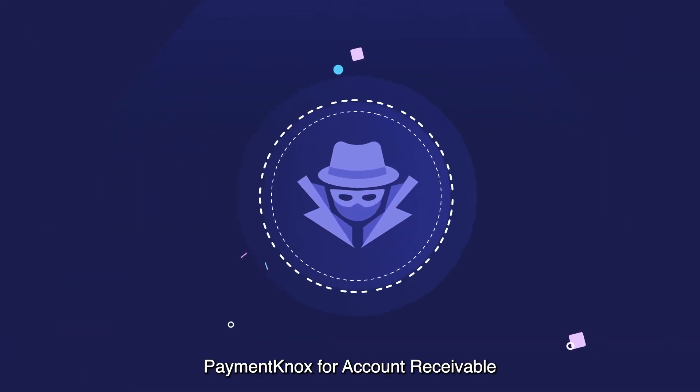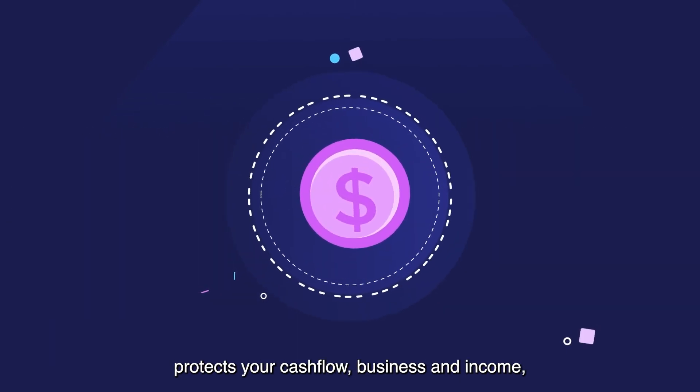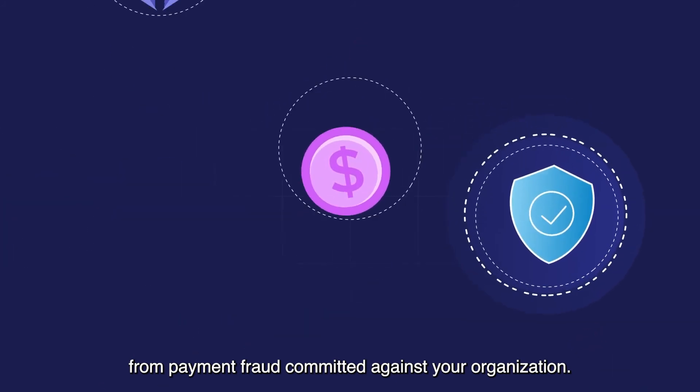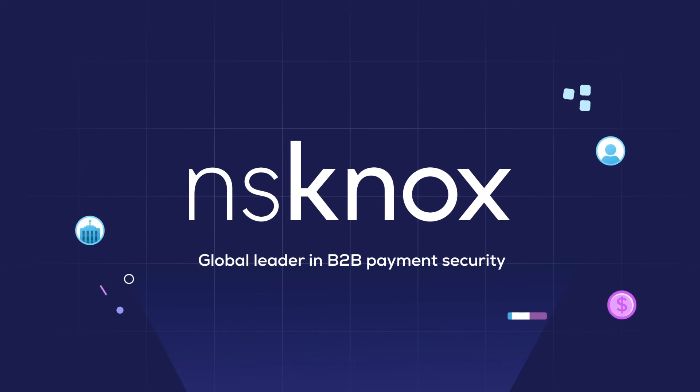Payment Knox for accounts receivable stops fraudsters from cyber-stealing your money, protects your cash flow, business, and income, and reduces liability from payment fraud committed against your organization. NS Knox — global leader in B2B payment security.